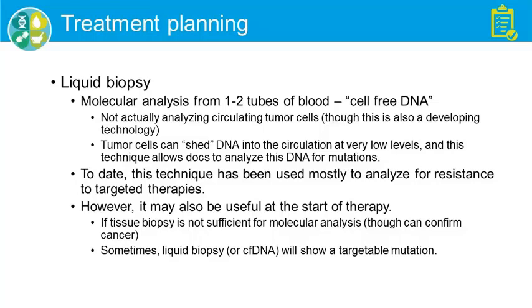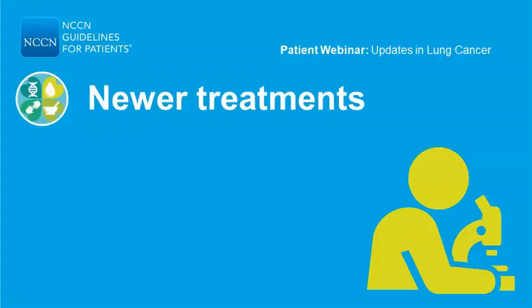However, I think it's also potentially useful at the start of therapy, particularly if the tissue biopsy is insufficient or unavailable. At times, the main issue is showing an alteration within these cancer-promoting genes.